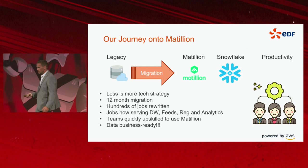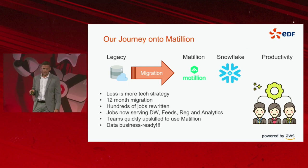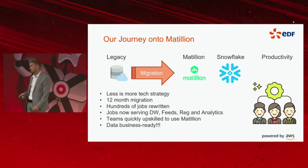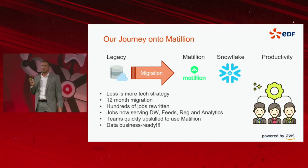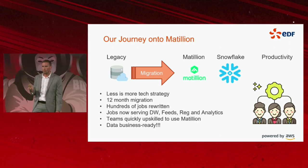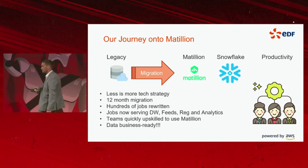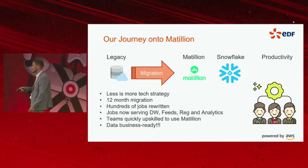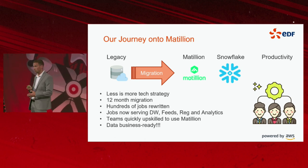These Matillion jobs are absolutely fundamental to what we do as a business, both from an insight and regulatory perspective. We have debt feeds, write-track processes, and regulatory outputs that we have to produce just to operate as a business. Previously, prior to Matillion and Snowflake, there were times where we breached our SLA simply because we couldn't scale.